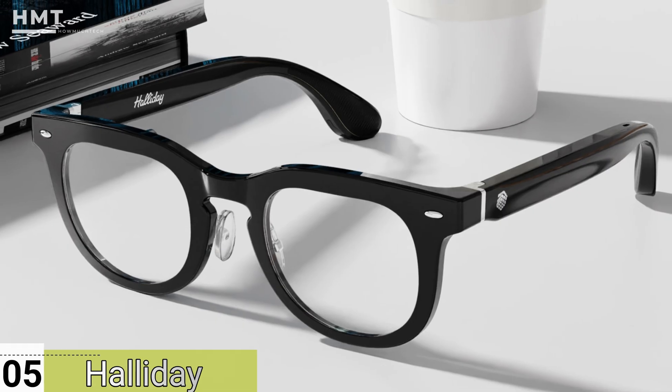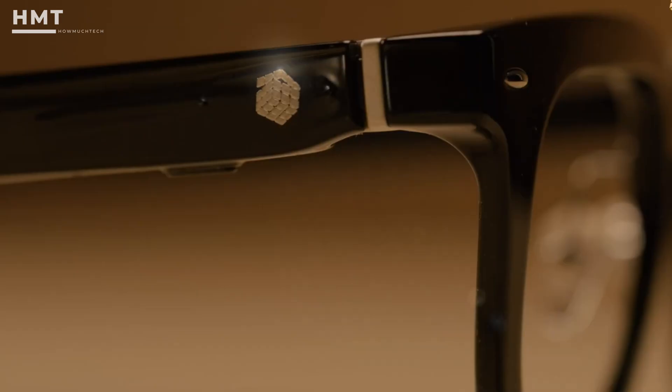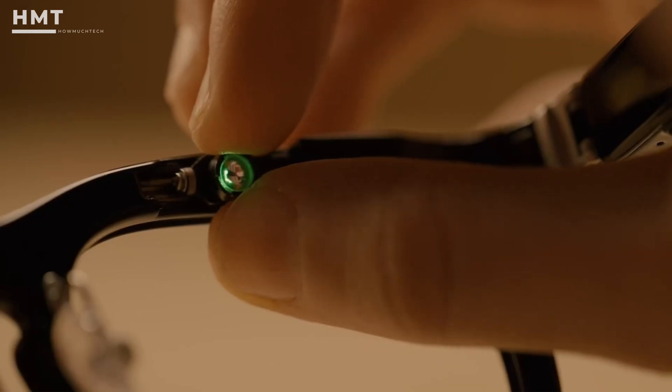Number 5: Halliday Smart Glasses. Let's start with the Halliday Smart Glasses, arguably one of the year's most futuristic designs. These glasses throw the rulebook out the window by ditching traditional lenses altogether. Instead, you get a floating circular micro-display positioned just above your right eye — subtle, futuristic, and entirely functional.